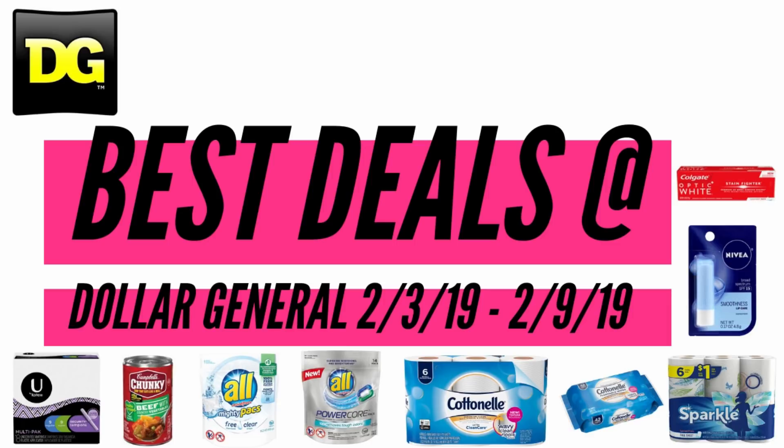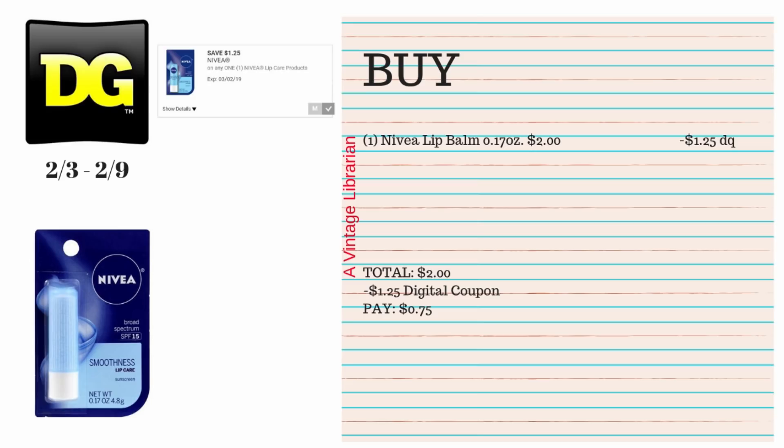Hey guys, it's the Vintage Librarian, and here are the best deals at Dollar General for the week of February 3rd until February 9th. Don't mind all the crazy noise of the kids and dogs in the background — we're just gonna get our deals on, so let's get started.